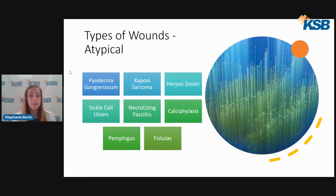Here are some of the more atypical types of wounds, which include pyoderma, Kaposi's sarcoma, herpes zoster, sickle cell ulcers, necrotizing fasciitis, calciphylaxis, pemphigus, and fistulas.